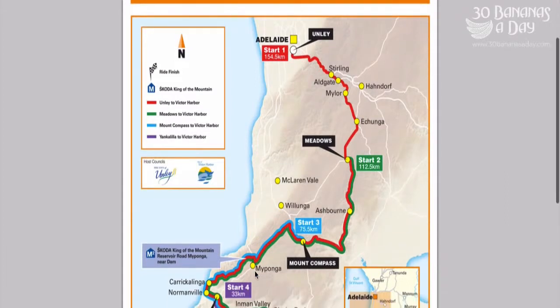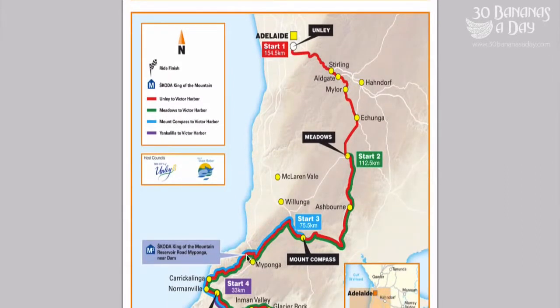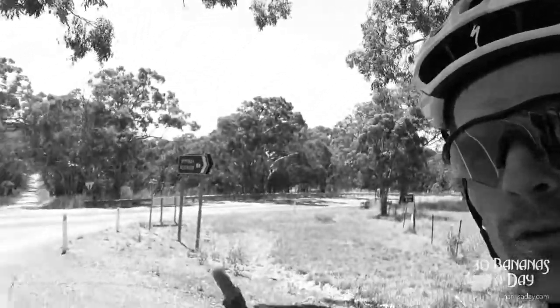More downhill to Maiponga, and Maiponga is where we have the climb — the second biggest climb of the day. This is where you turn off here; it's that little reservoir sign there. Maiponga Reservoir Road.